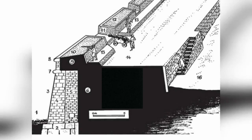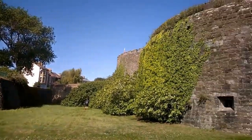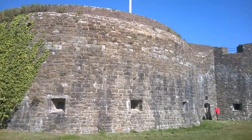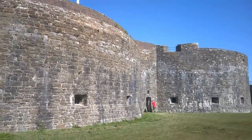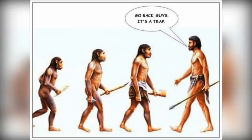One solution proposed was the construction of an additional wall, some distance from the first, filled with earth to absorb cannon shots. Deep ditches were to be dug in front of the walls, and the walls themselves were suggested to be built in a wave-like shape to enable crossfire. But the evolution took a slightly different path.